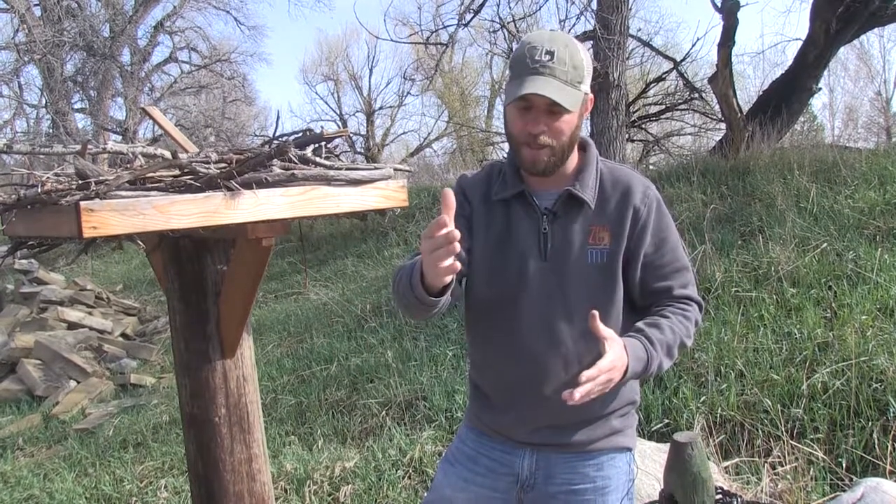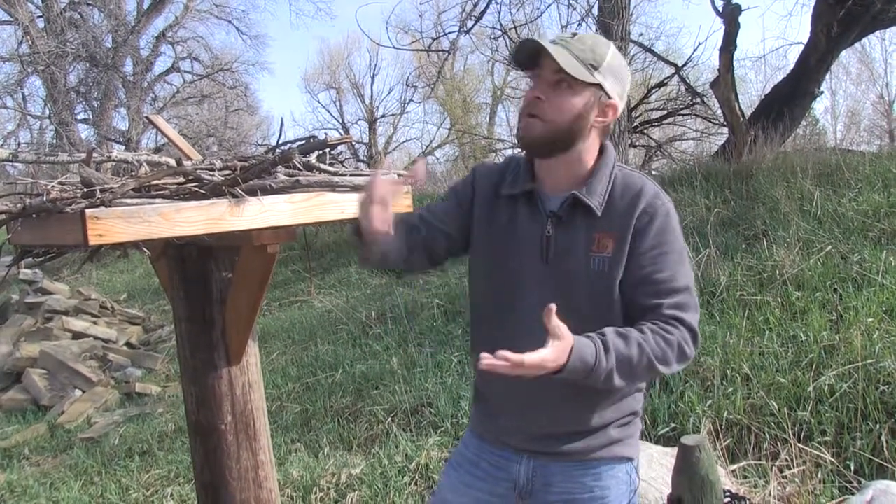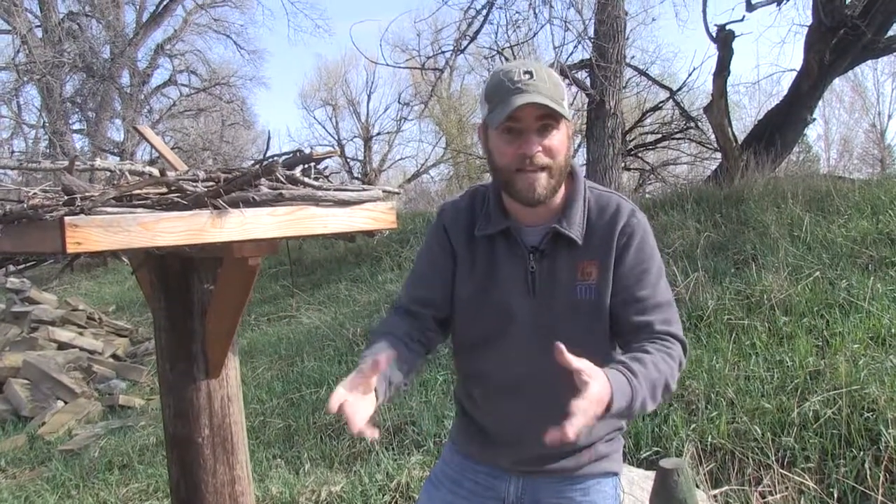And by the way, if you find a baby bird: if it's naked, get it and put it back in the nest — it's okay if you touch it. If it's got feathers on it, leave it alone, it's going to be okay. Until next time, I'm Jeff the Nature Guy here at Zoo Montana.